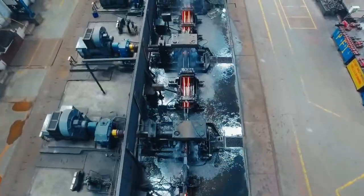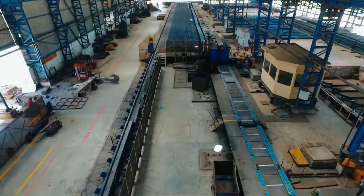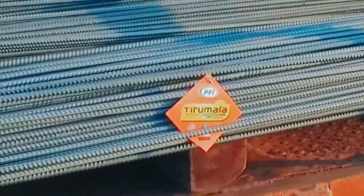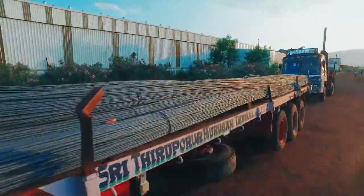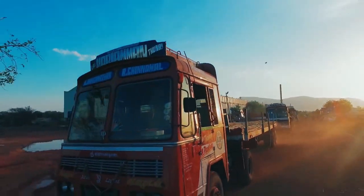The use of the most advanced technology under the keen observation of professionals turns the raw material into strong rebar, which is finally shipped to different retail channels throughout the world.